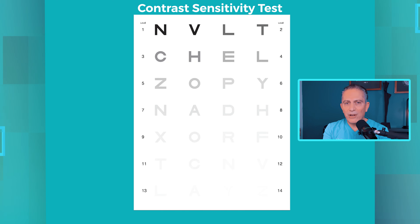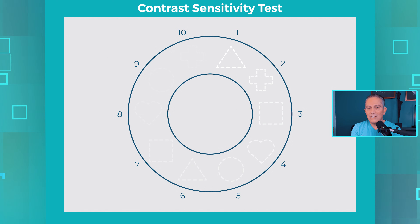Which is the last letter you can read? Now take a look at this image as we go from number 1 to 10. Which of the geometric shapes can you see?